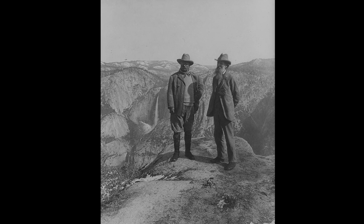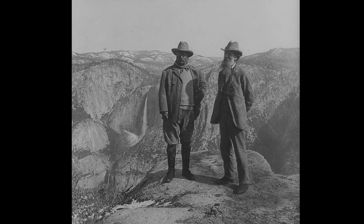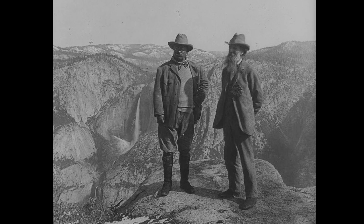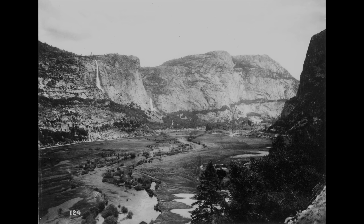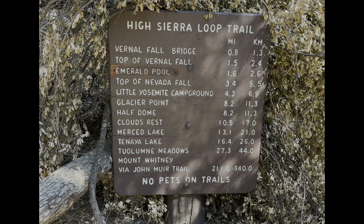Muir continued to urge the federal government to acquire all of the park land and invited President Theodore Roosevelt to visit Yosemite with him in 1903. Finally in 1906, the state park land was merged into the National Park. In 1914, after a lengthy battle to protect the Hetch Hetchy Valley — which would be dammed up and used as a water reservoir for San Francisco following the devastating 1906 earthquake — John Muir passed away. As a way to honor his memory, the Sierra Club, of which John Muir had been president, named the prestigious trail spanning 220 miles after his name. The starting point for the John Muir Trail is that of the Mist Trail, so when you're hiking here, you are truly hiking a piece of history.